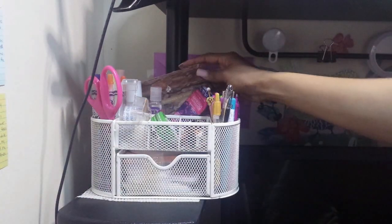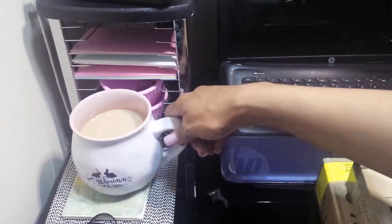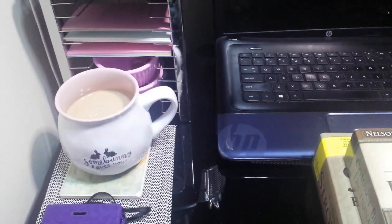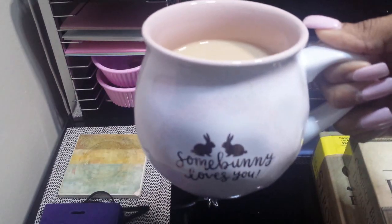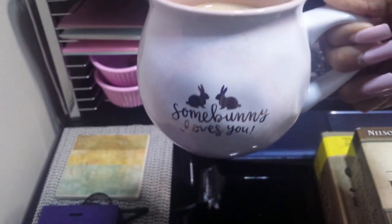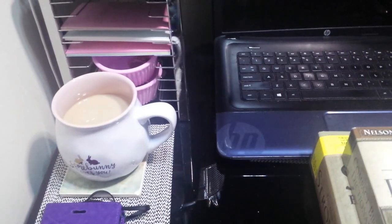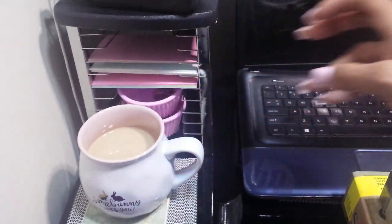Going down we have my coffee — and this cup I got from Target. It says 'Some Bunny Loves You,' it's pale pink with flowers, roses, and gold foil — and you can actually put it in the microwave, which is great because a lot of my mugs with gold foil can't go in the microwave. Then I have index cards — I use the colored ones for my prayer wall, and the white ones for intercessory prayers.